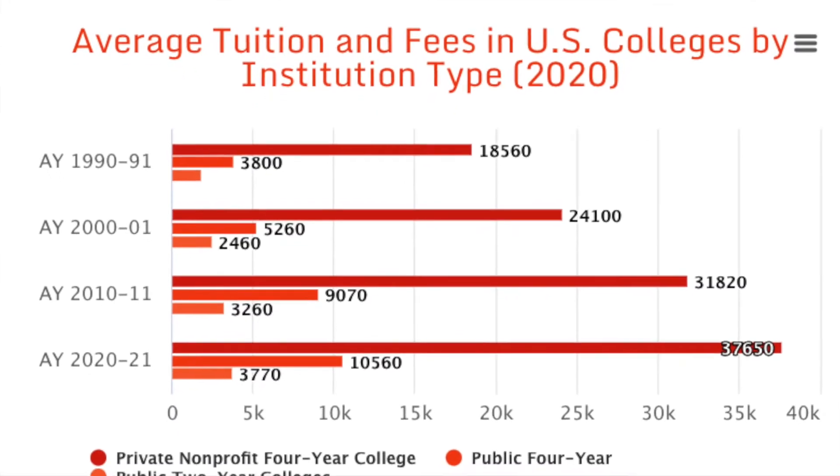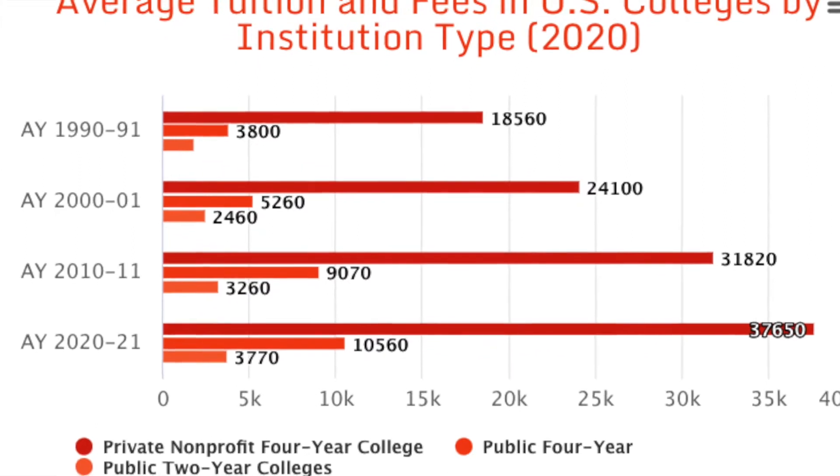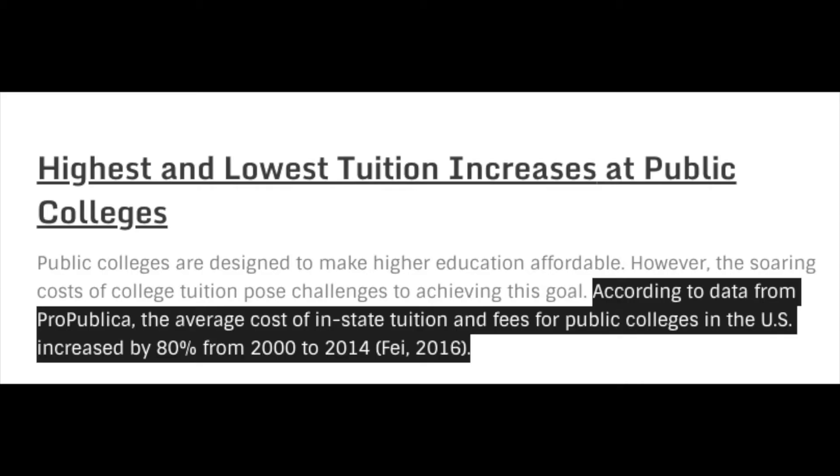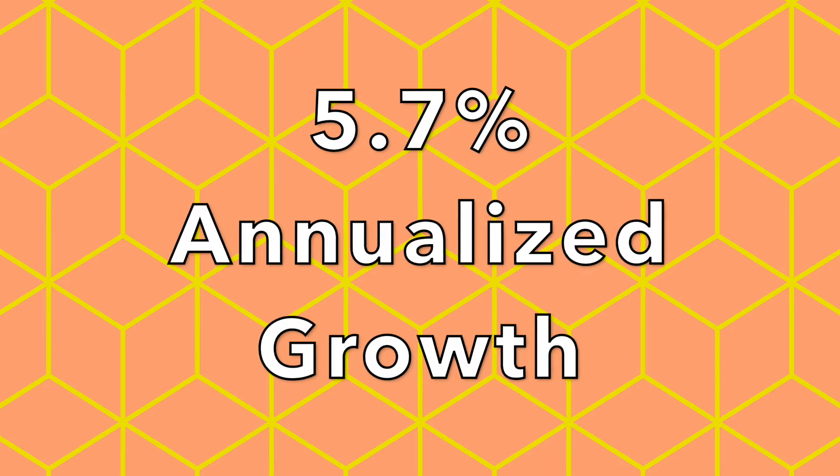College tuition has been increasing immensely from where it was 30 years ago. As we can see on this chart, it's been increasing quite a bit. According to data from ProPublica, the average cost of in-state tuition and fees for public colleges in the United States increased by 80% from the year 2000 to 2014 — about 5.7% growth in tuition cost every single year.